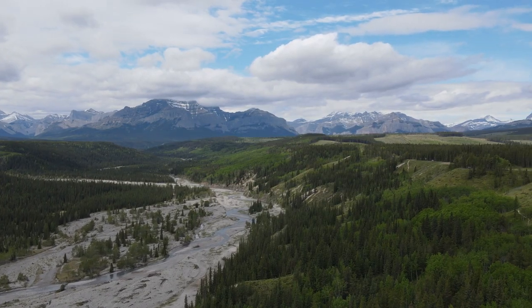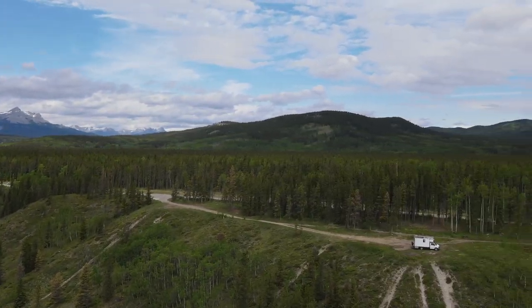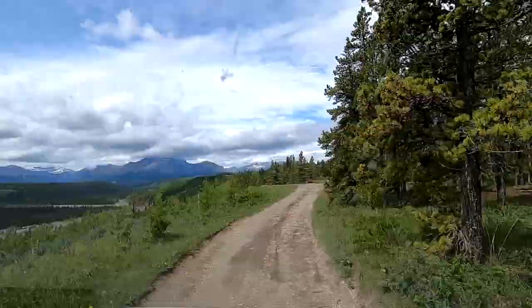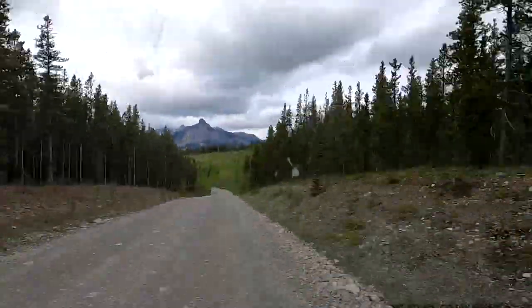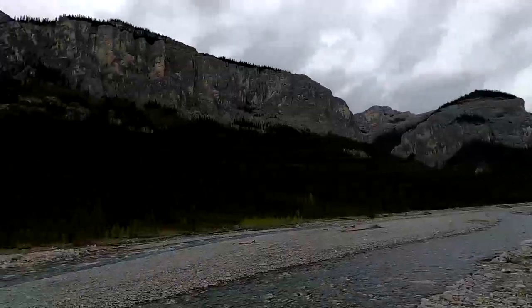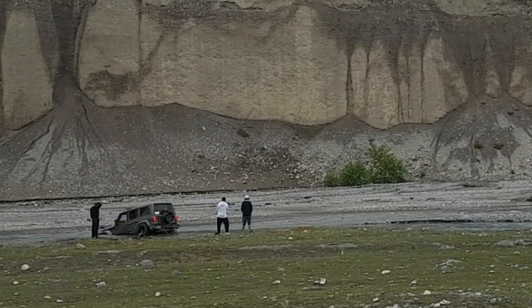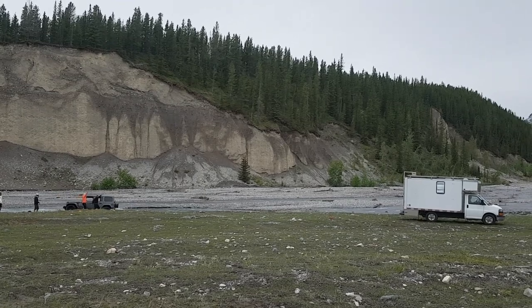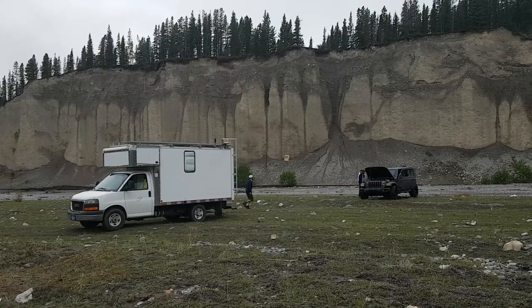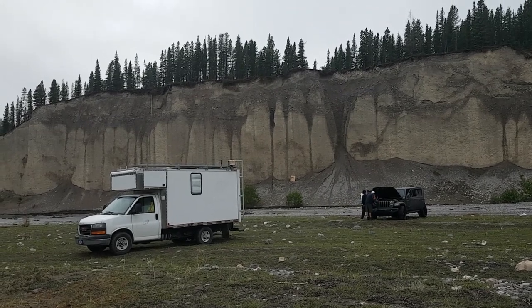We were driving deep into the beautiful but remote Ghost River Crown Lands when we came across two men in street clothes. They said they needed help because their Jeep was stuck and led us all the way down onto the bottom of the riverbed. Turns out they had driven their Jeep into the river. But thankfully we had extra climbing ropes and towing gear to pull them out. We're glad we were able to help them, but it's not an experience we'd like to repeat. But hey, at least now we know what we're capable of. Apple pie?